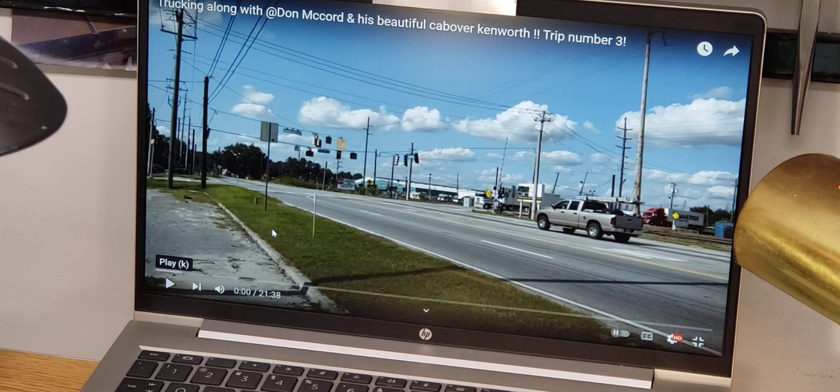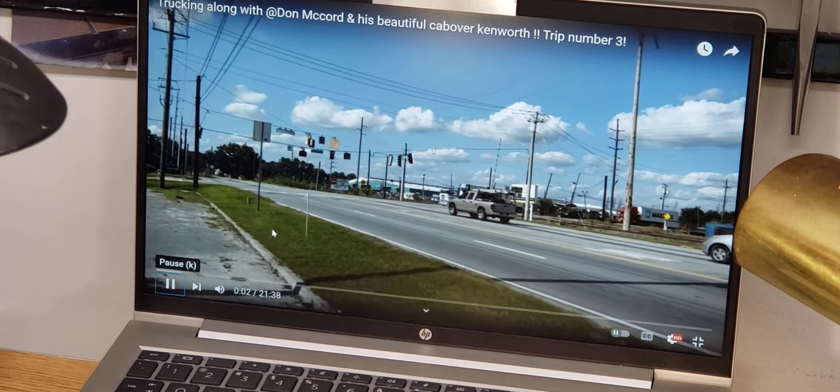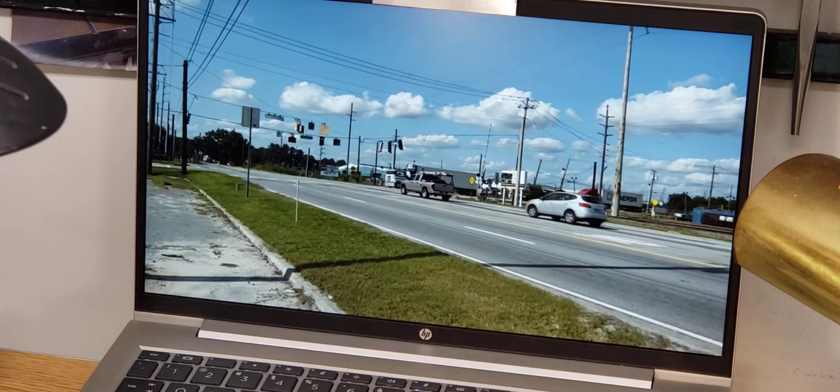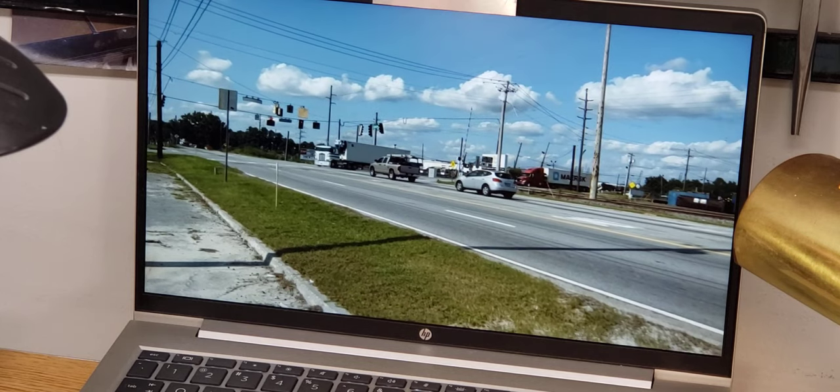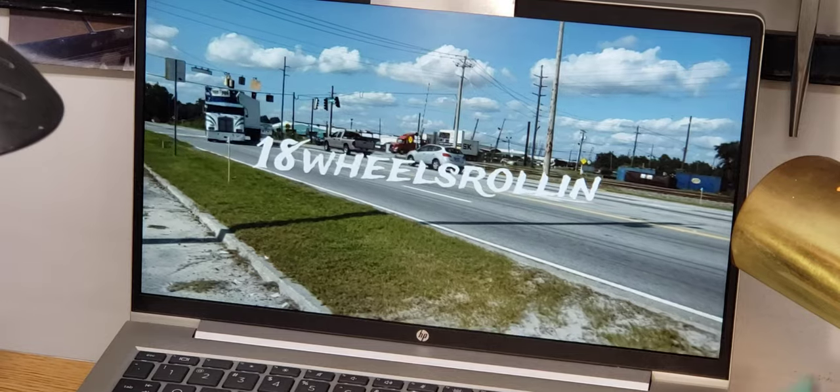That channel is 18 Wheels Rolling — all one word, the number 18, wheels rolling with an N at the end, no G. So let's start 18 Wheels Rolling, let's start our process down here and have a fun, enjoyable evening.